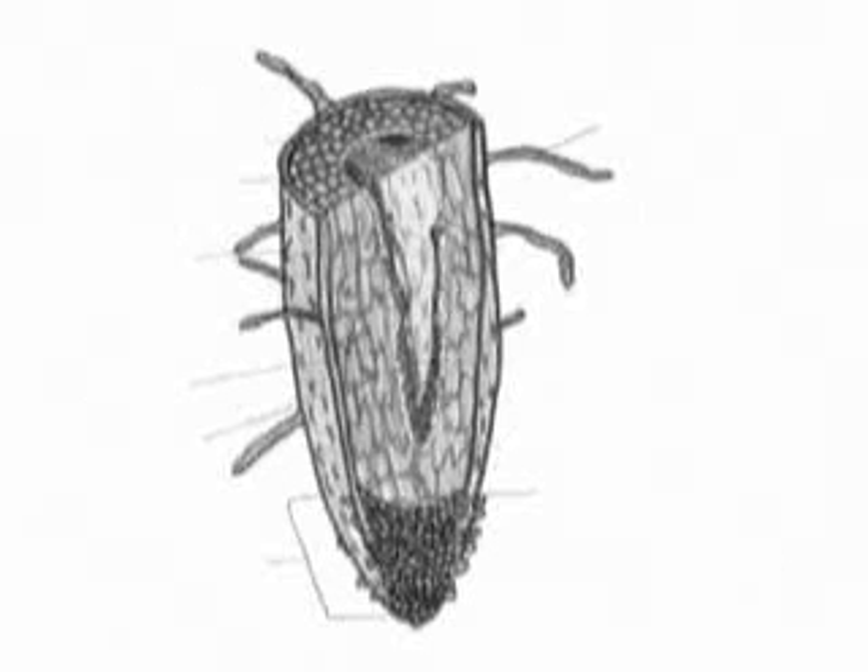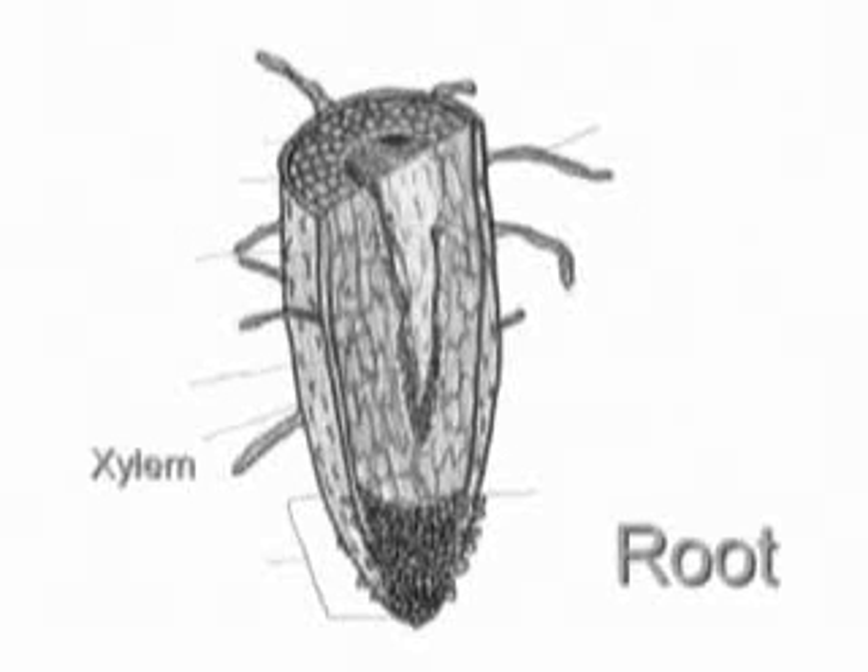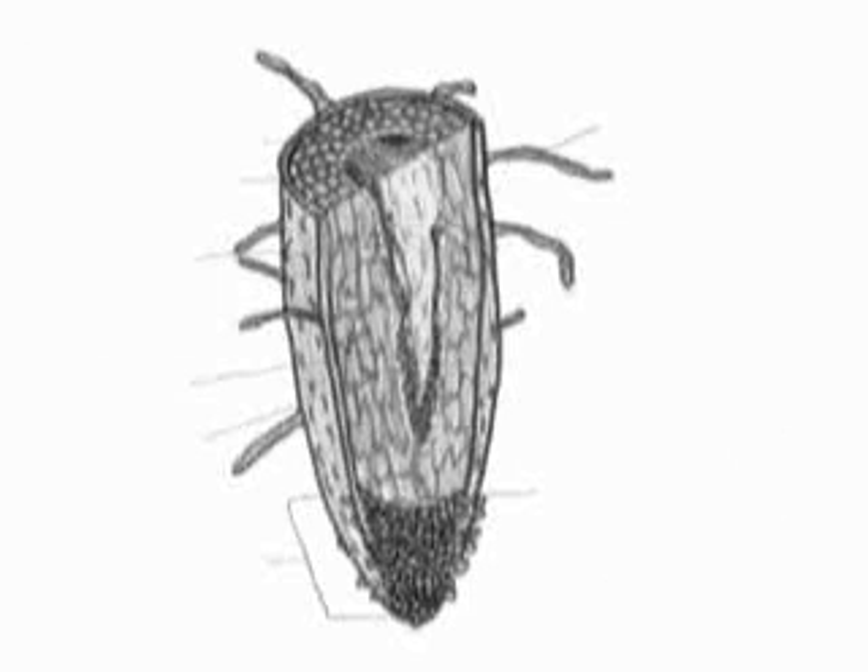The vascular system of the plant is the xylem and phloem. The xylem travels in an upward direction, drawing water up from the root into the other parts of the plant. The phloem travels upward, bringing both water and nutrients to the different parts of the plant.